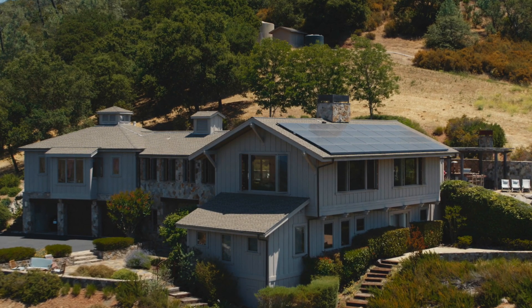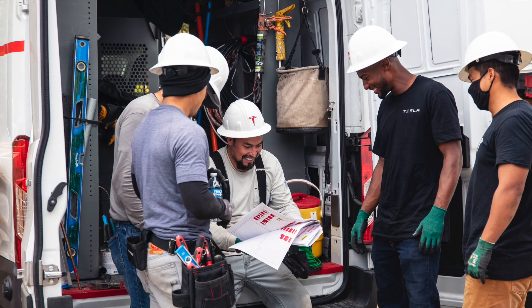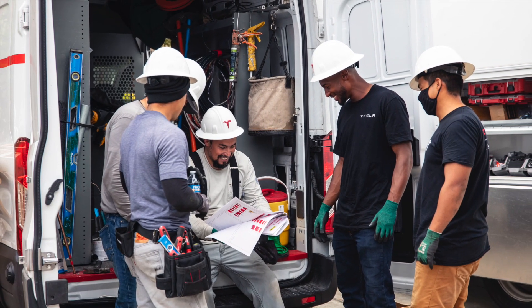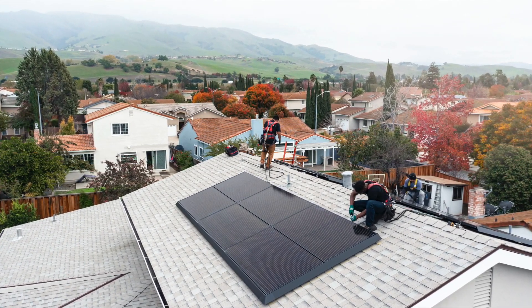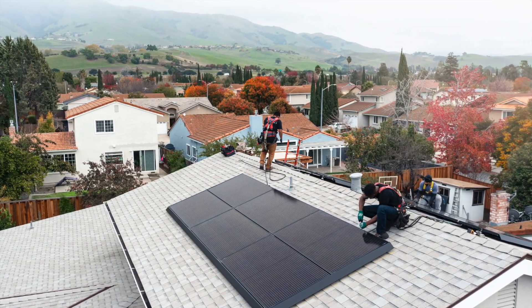A Tesla solar panel system typically costs $2.50 per watt to install, a figure that will vary based on location and installation method. If Tesla directly installs the system, costs are often lower. Alternatively, if one of Tesla's certified contractors handles the installation, expect a slightly higher price due to contractor-specific fees.